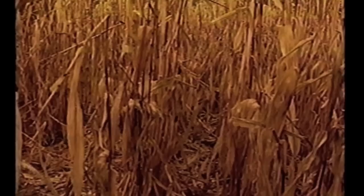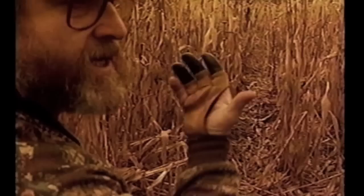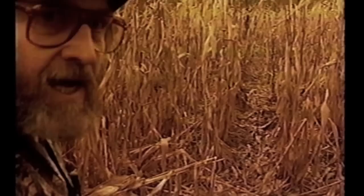There goes a doe. Did you see her run? Let's let her take off. Look at this — they got a main run going right through this. What we need to do is get on the outside edge and walk down. The breeze is blowing in our face, she couldn't have winded us. We'll just ease down the edge. It's real wet right now, we should be able to do it.